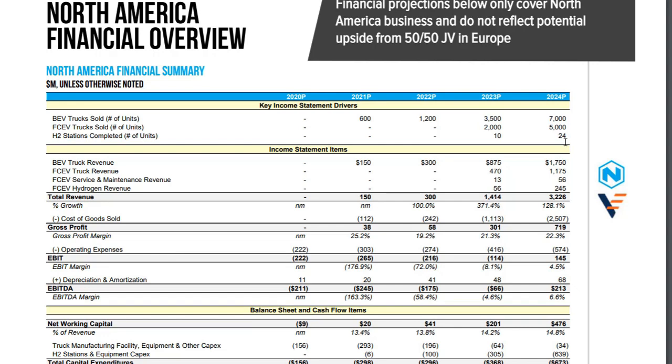They will be putting their hydrogen stations in smart locations because they have one order by now — 800 trucks from Anheuser-Busch. They are planning to put the hydrogen stations near the brewery storage locations where the trucks pick up the beer. So they're planning on some revenues: $150 million, $300 million, and so on. That all sounds good and dandy.